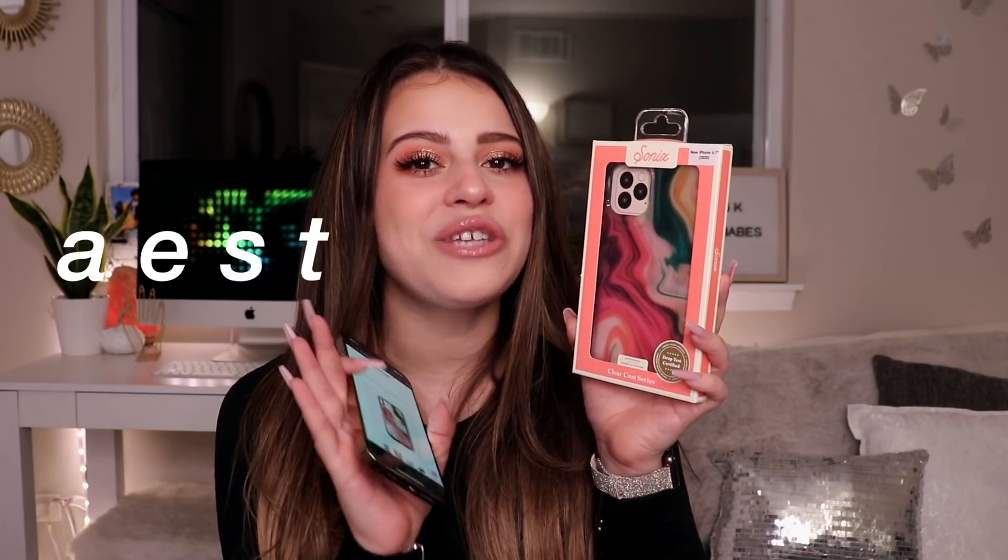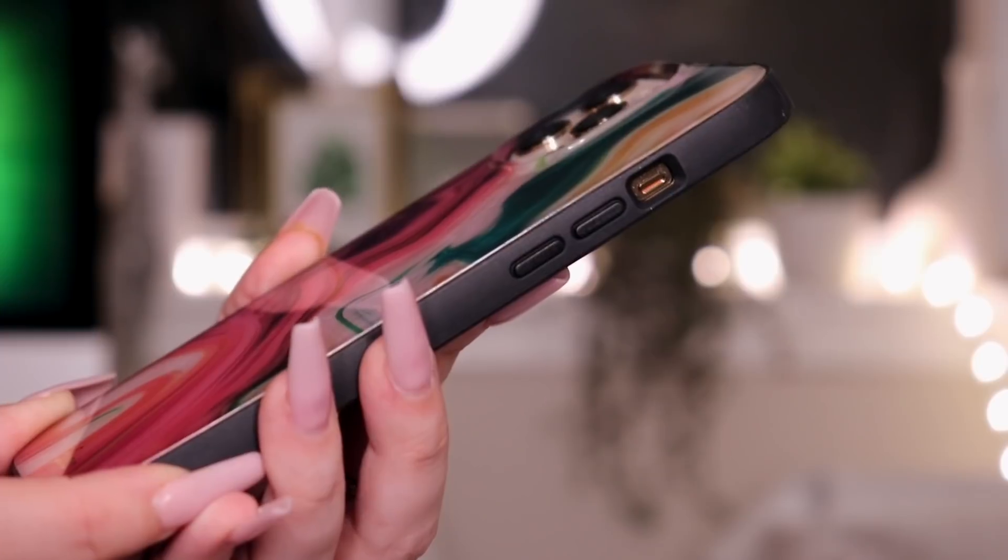The first case I want to talk about is this one right here. When I saw it I knew I had to have it — it looks so aesthetically pleasing. I wanted it in my collection automatically. The black border is everything. I love when a phone case is dark so you can't notice imperfections. If this phone case gets dirty, you won't be able to tell — and that's what I love.